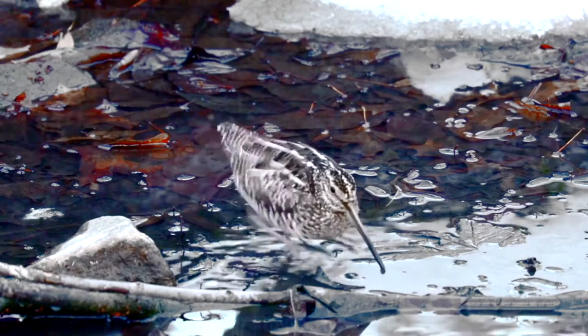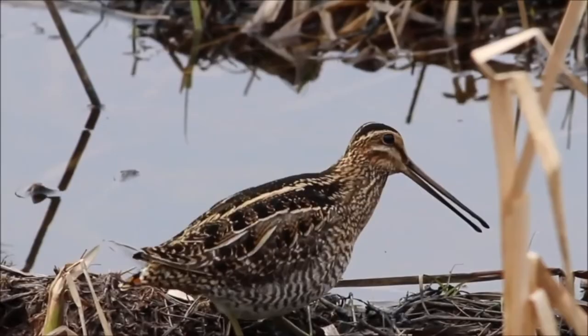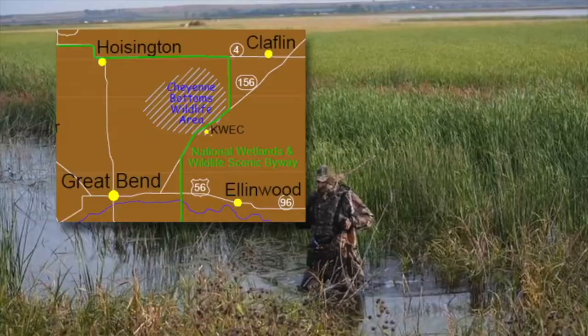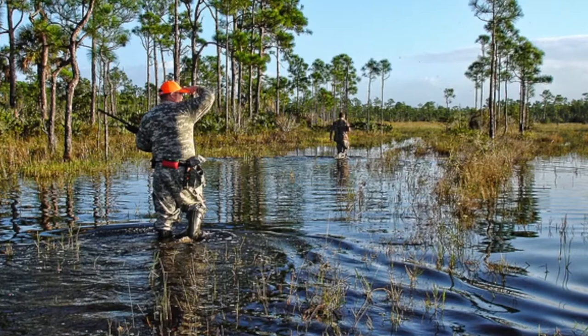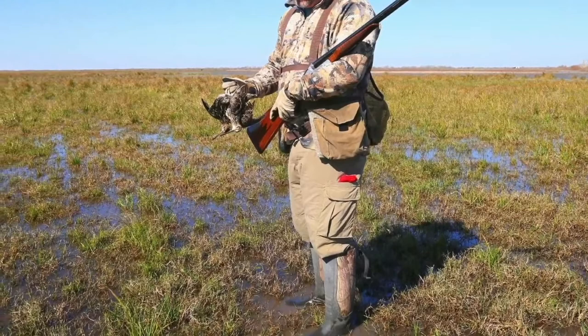Snipe nest in Canada and the northern tier of the U.S. states. They begin arriving in Kansas during the late summer and can remain throughout the winter. Cheyenne Bottoms and other shallow marshes are the primary snipe hunting areas in Kansas. Snipe hunting is physically challenging because hunters wade or slog through often mucky areas to flush snipe. Just getting off a shot is difficult at times because it's hard to keep from falling down while swinging the gun in response to their erratic, fast flight. Many a shot is not taken because the hunter is off balance and doesn't want to fall in the mud.